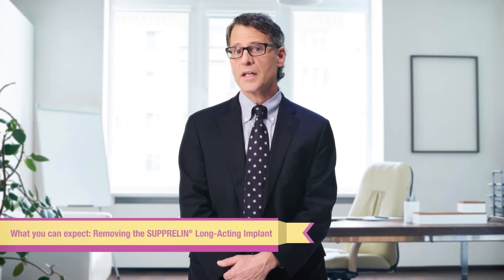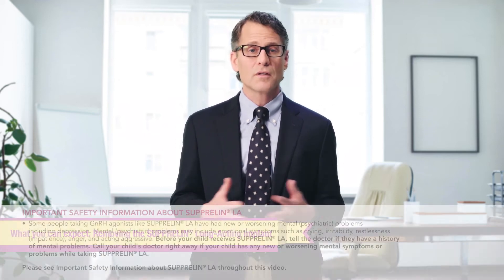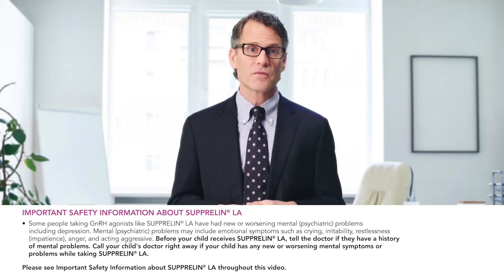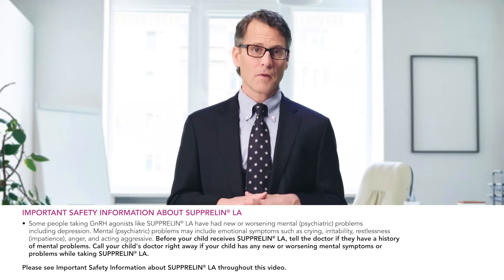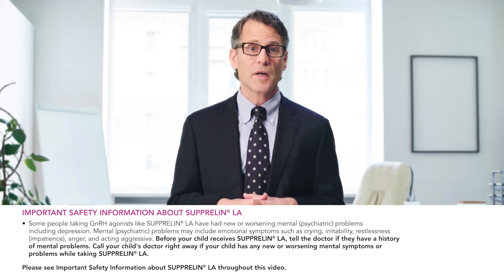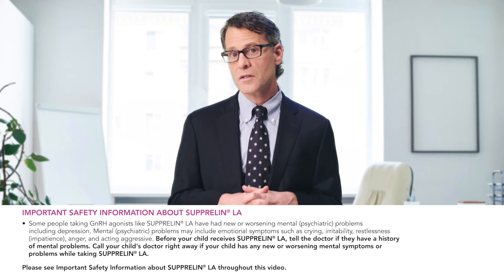For children with CPP, Suprelin LA is designed to continuously deliver the medication for one full year. This means that your child may be required to undergo a similar minimally invasive surgical procedure once a year, as appropriate, until puberty is supposed to normally occur. The Suprelin LA implant is not biodegradable, meaning that after 12 months the implant will need to be removed.